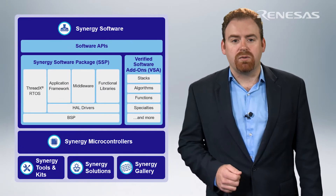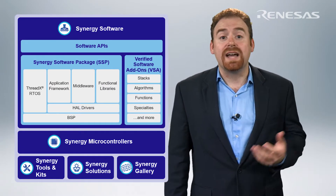But what about software as the core of an integrated platform? Managed as an actual product with software quality metrics, process artifacts, and its own data sheet? Now you've got my attention. That's exactly what Renesas brings to the embedded and IoT markets with the Renesas Synergy platform and Synergy software package, the SSP.